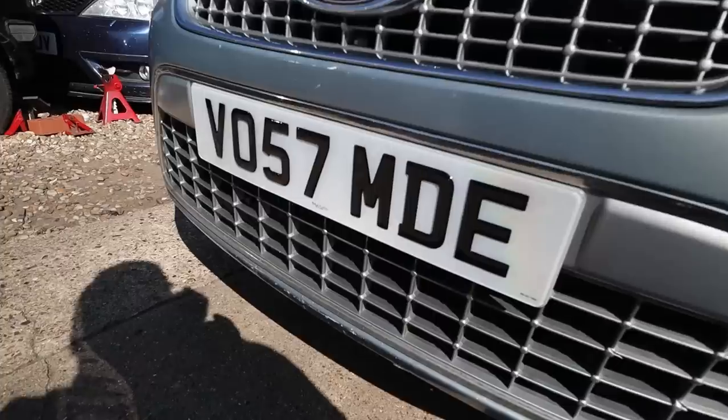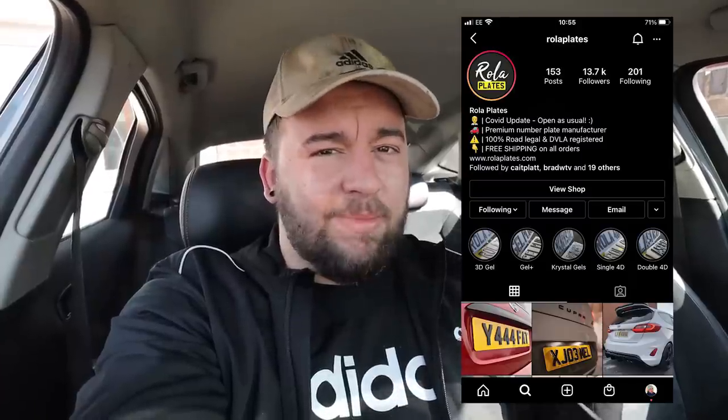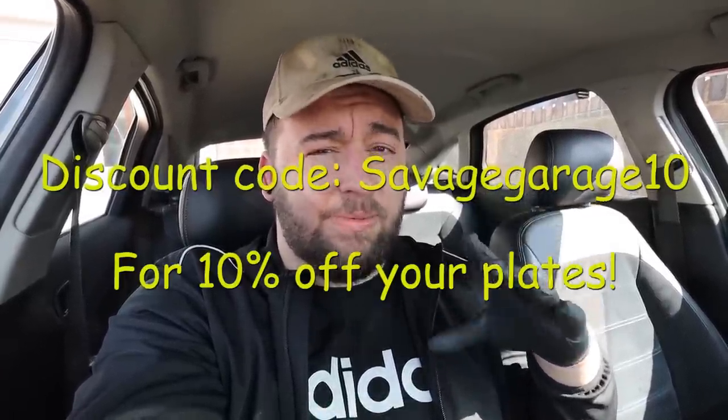I think we can all agree the gel plates look so much better than the ones that were on there. And that boys and girls is where I'm going to end today's video. I managed to get all the jobs done on the Mondeo that I wanted to. There's not really a lot left to do on this thing apart from get it through an MOT, so that's what I'm doing next. Once it's through, all it needs is a clean and it'll be ready to go. Hope you enjoyed today's video — if you did, leave it a like. Shout out to Roller Plates for the number plates. See you in the next one.